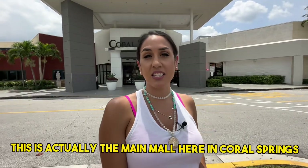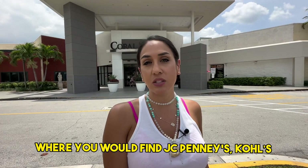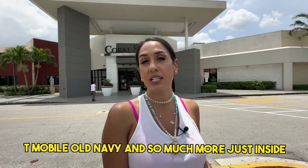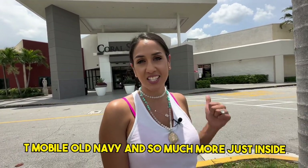This is Coral Square — the main mall here in Coral Springs where you would find JC Penney, Kohl's, Macy's, and all the other shops whether it's Bed Bath & Beyond, T-Mobile, Old Navy, and so much more just inside.